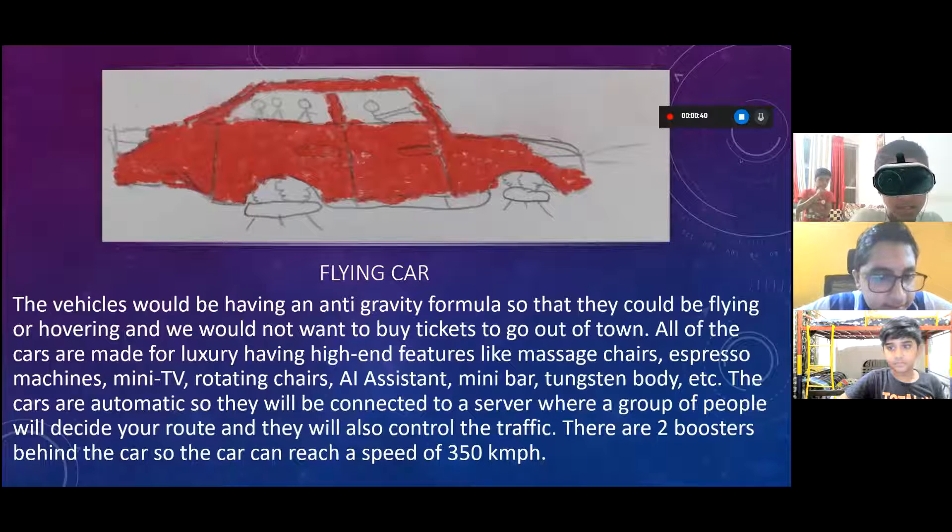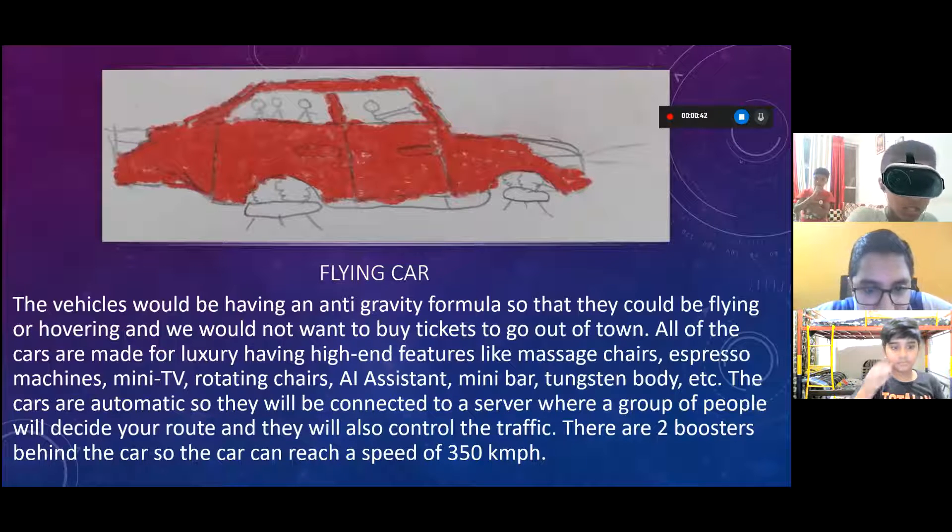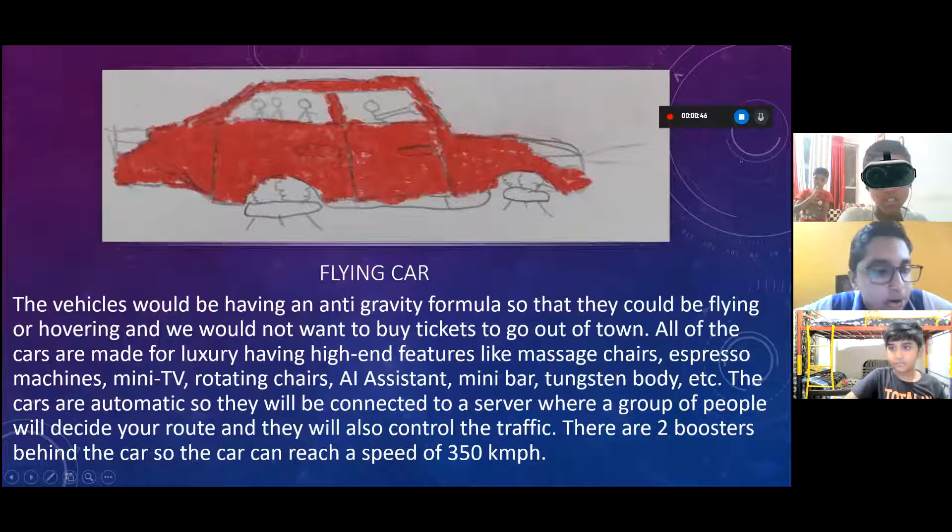Flying car. The vehicles would have an anti-gravity formula so that they could be flying or hovering. We would not need to buy tickets to go out of town. All the cars are made for luxury, having high-end features.